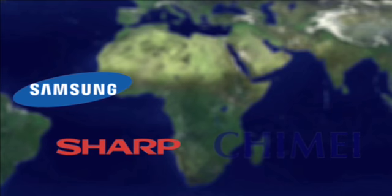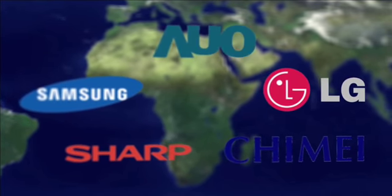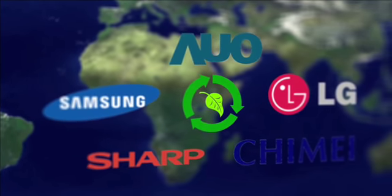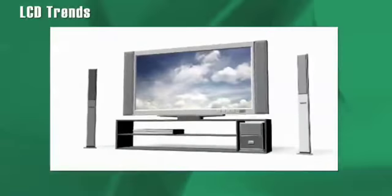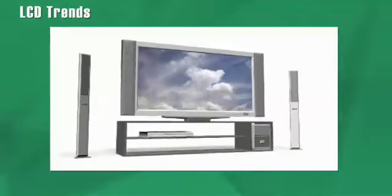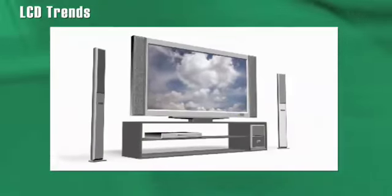Global LCD TV sales volume is predicted to rise 21% this year, spurred by developing markets and the rapid transition to digital TVs in established economies. Recent trends in LCD panel applications and IML's ability to respond to them drives our success. These trends include higher chip operating voltages, expanding use of non-volatile memories, and needs of greater integration.